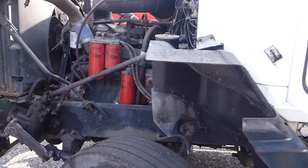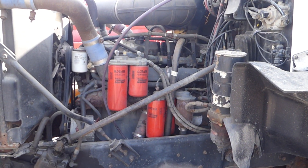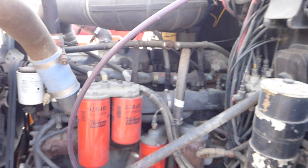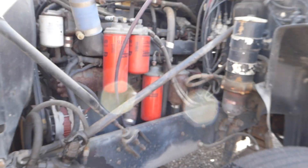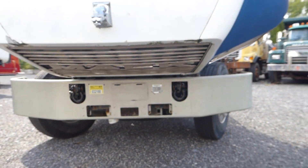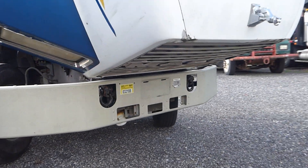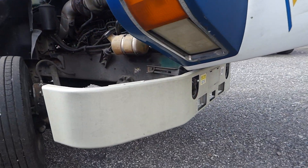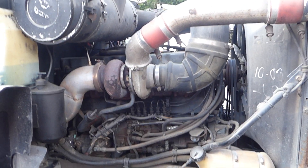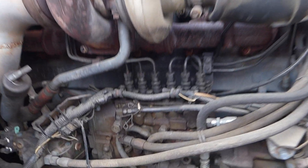Again, you have a Mack E7 4-valve in here featuring that inline injection pump. It does have a Dynatard engine brake. You can see that inline injection pump there on the side.